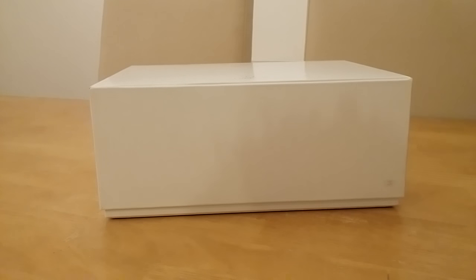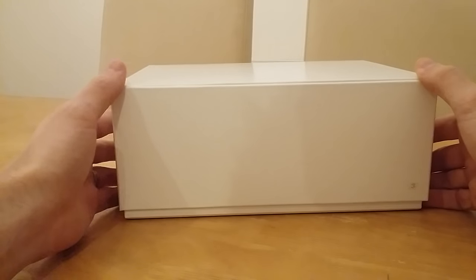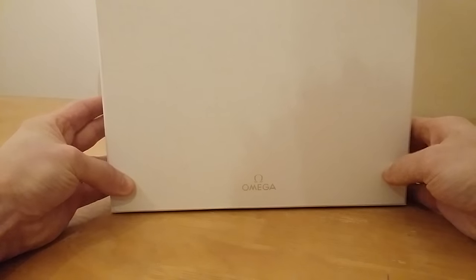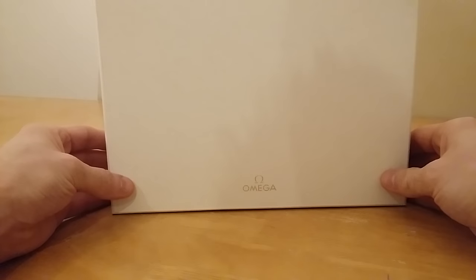Hello everybody, welcome to this video. I'm doing a video on the very new Omega Seamaster Planet Ocean 600m Master Chronometer.